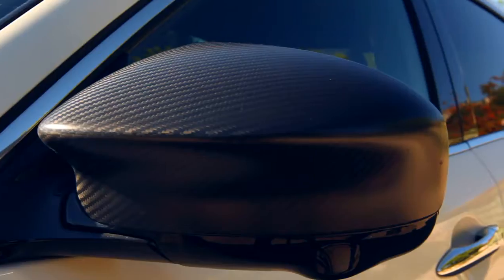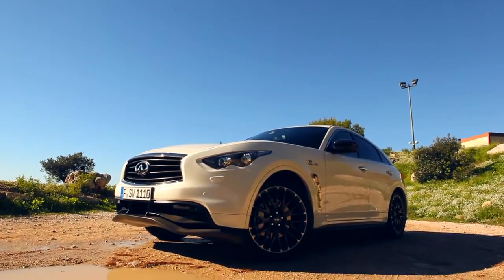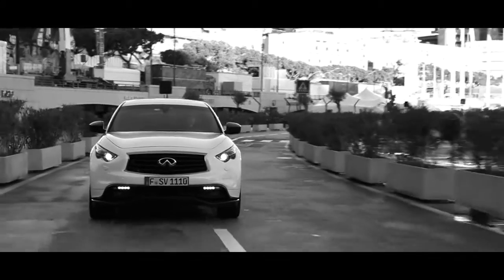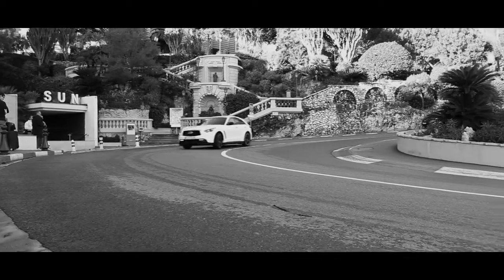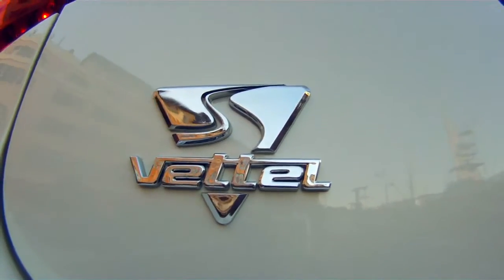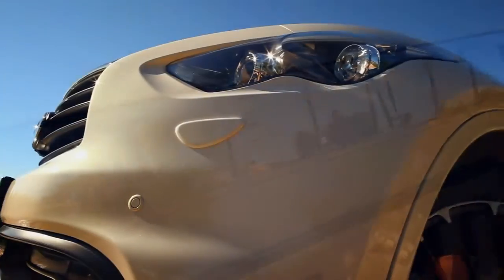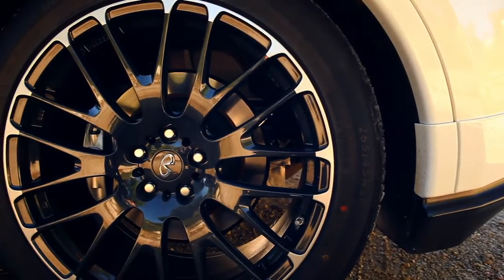As the Formula 1 season drew to a close and defending champion Sebastian Vettel took his third title, we thought it would be appropriate to see what the Infiniti FX Vettel Edition was all about. We hadn't heard so much about it, and we weren't disappointed. The long journey to drive this FX Vettel Edition through the streets of Monaco was well worth our time, with noticeable engine and style tweaks from Vettel himself. It was by far one of the most unique and premium cars we have ever driven, reaching 0-60 in just 5.5 seconds and coming equipped with quirky features like a button that makes the exhaust growl.